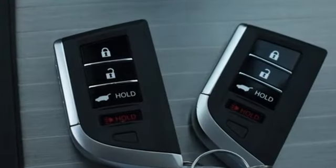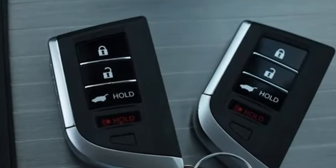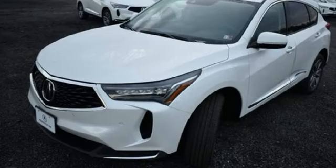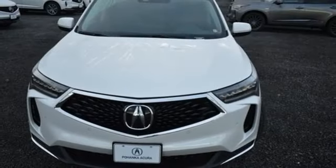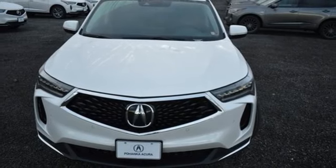Intercooled turbo inline four-cylinder engine, four-wheel drive, external memory control, doors and push-button start proximity key, dual-zone climate control, auto-dimming rear-view mirror.